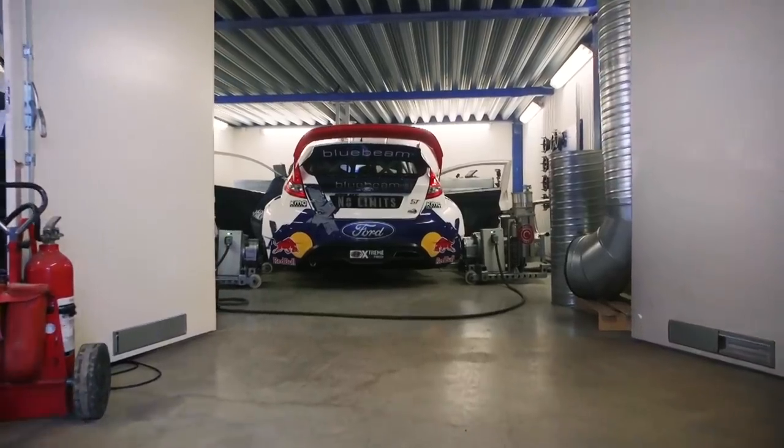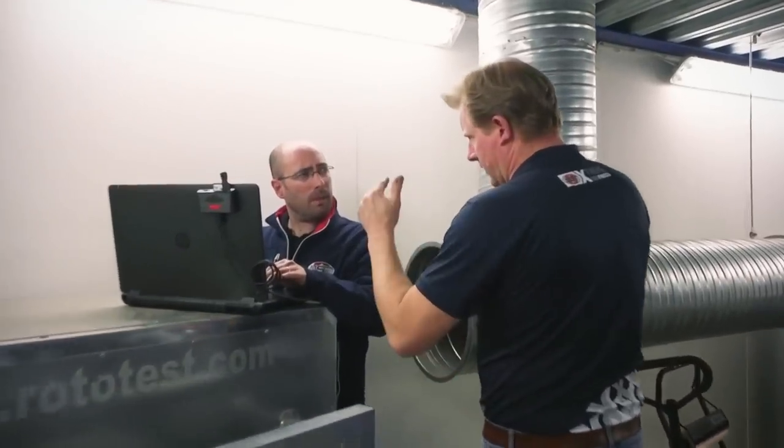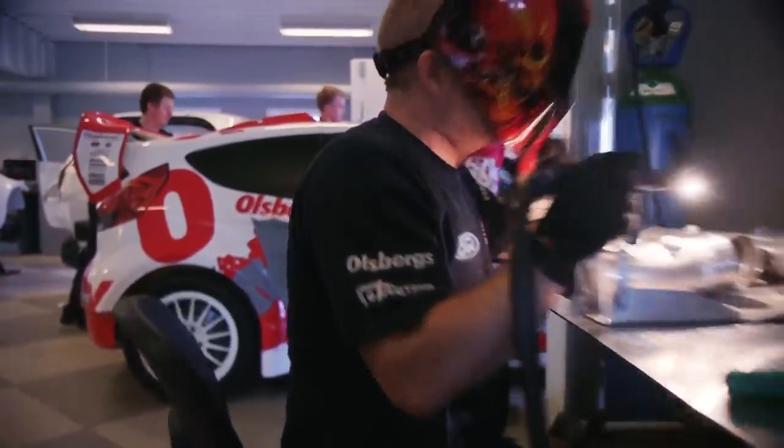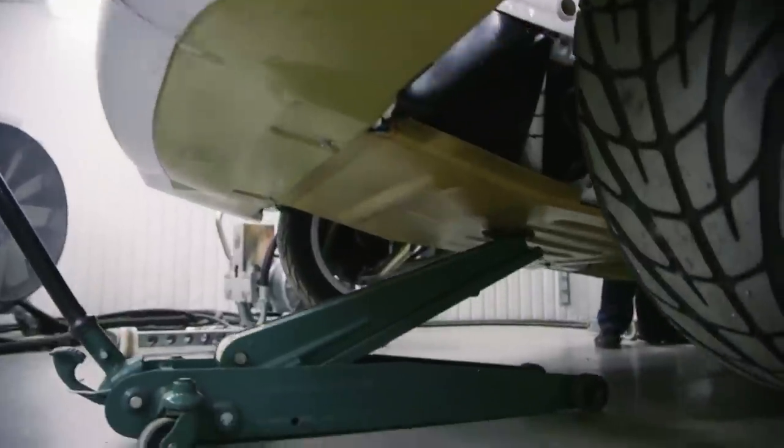When that is ready, we finalize everything with a dyno test on the car to make sure everything is fine — that it produces the power it should, the brakes are working, and the gearbox is fine. When that is done, we do a full calibration of the car in heights and measurements of weights and so on, so everything is perfect.